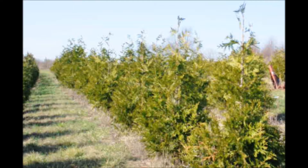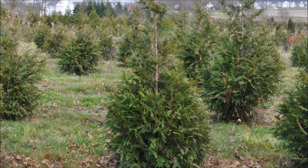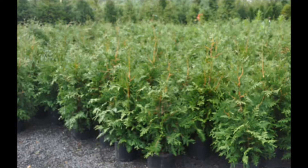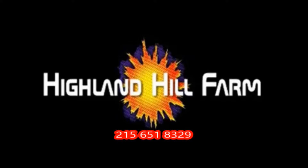We have these trees at Highland Hill Farm from small seedlings to large balled and burlap trees. This video was produced at Highland Hill Farm. We grow and sell screening and buffering trees in Bucks County, Pennsylvania, and these are our green giant arborvitas. Call us for your screening tree needs at 215-651-8329.